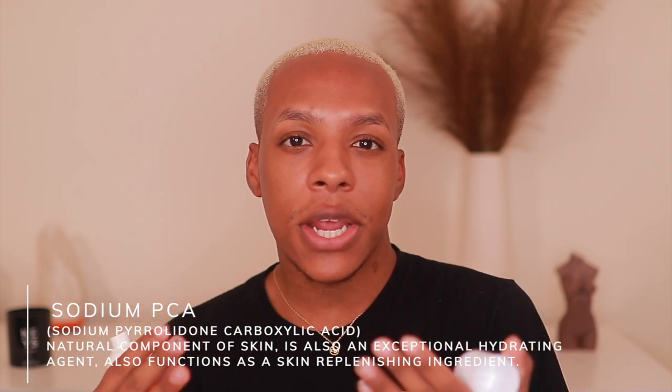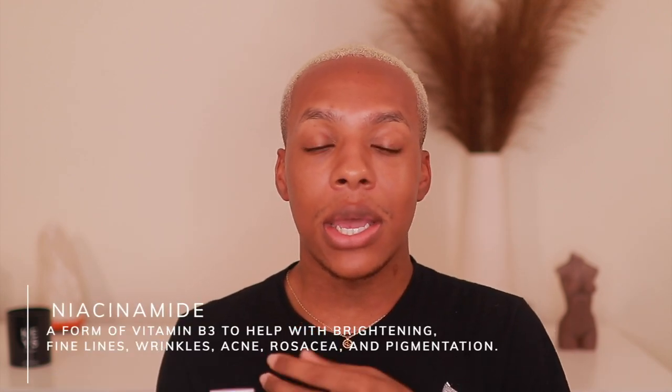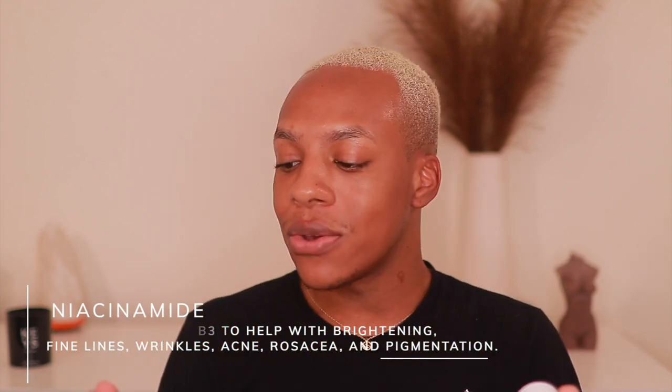This product contains sodium PCA, which is a really good hydrating agent that helps replenish your skin's natural moisture barrier. This product also contains glycerin, niacinamide, and citric acid. Niacinamide is a really great brightening ingredient that helps with balancing your skin's uneven skin tone and also corrects any dark spots or blemishes. I'm going to go ahead and spray quite a few pumps of this — I feel like with this product you can never really have too much, which is what I really enjoy about it.